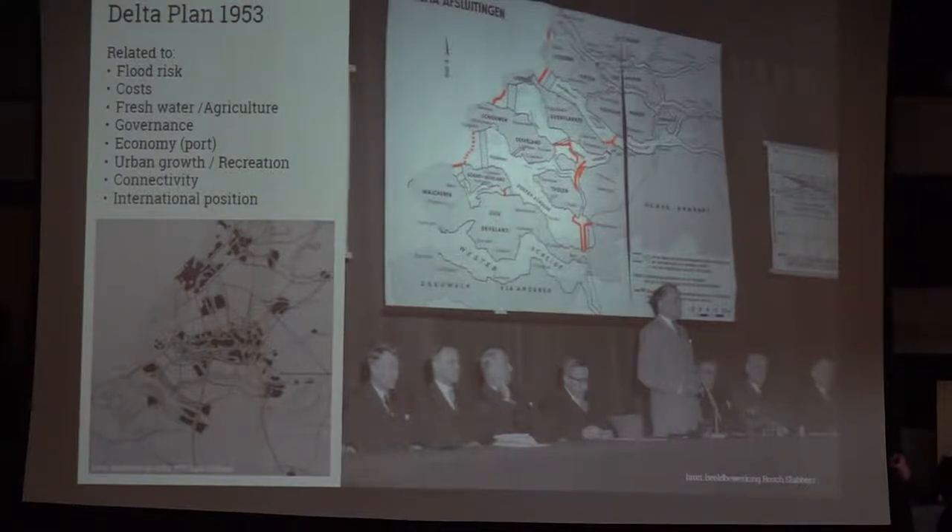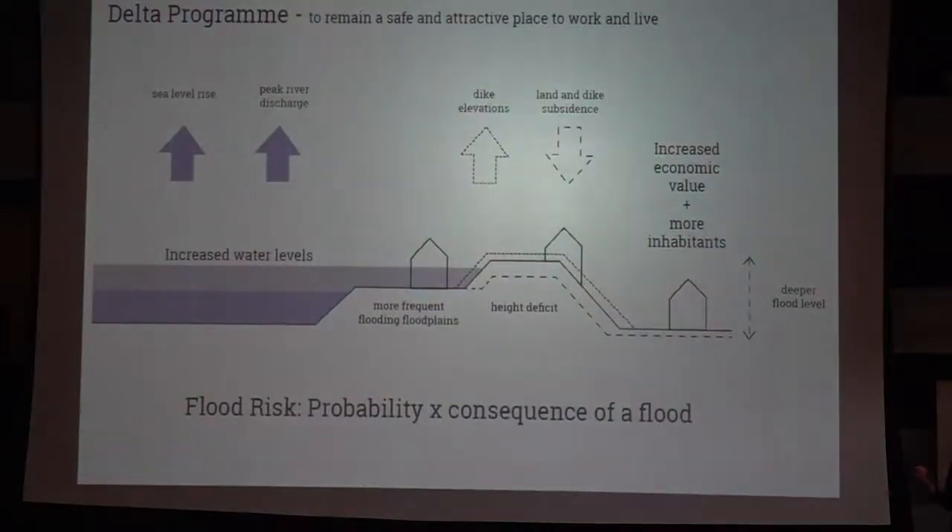In 1953 they took into consideration flood risk, cost, fresh water, agriculture, the port economy, and urban growth. Recreation was also a concern — people were worried about the fast growth and livability of cities. There was no mention of ecology because it simply wasn't discovered yet. They were concerned about barriers impacting fish harvest, but the landscape was still very functional — agriculture and fish providing food. Many people ask me why the Dutch are still dealing with flood risk, if it was addressed by the 1953 plan.